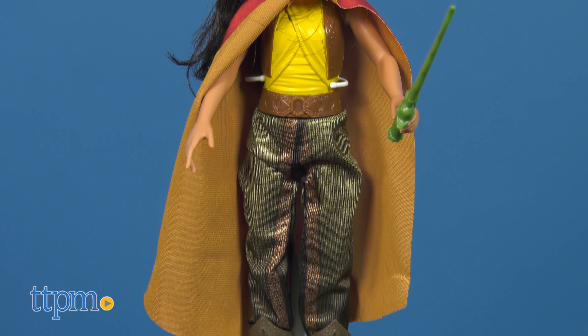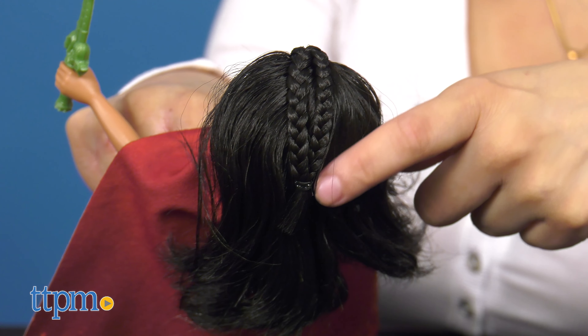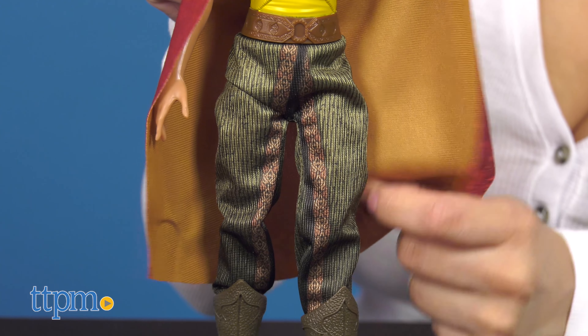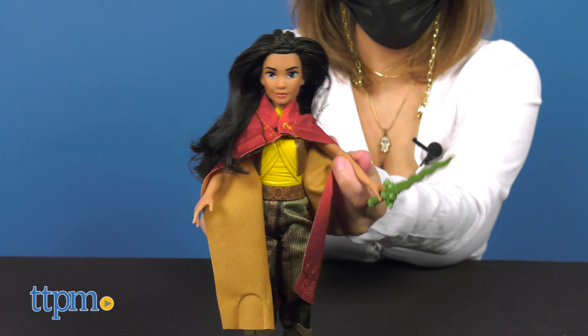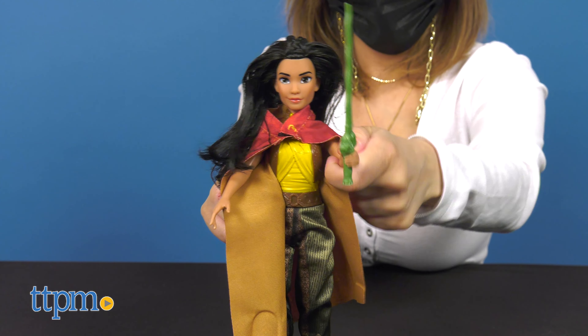Let's begin with the Hasbro toys. First up, meet the Raya doll. The Raya doll has beautiful long brown hair, is dressed in a molded gold top and green pants, comes with a sword, and has five points of articulation. Kids can dress the Raya doll in her shoes and cape to act out scenes from the movie, like lone warrior Raya fighting to save Kumantra.